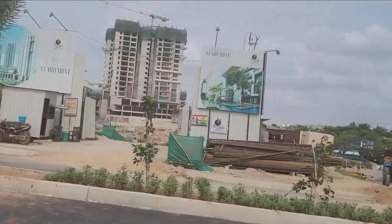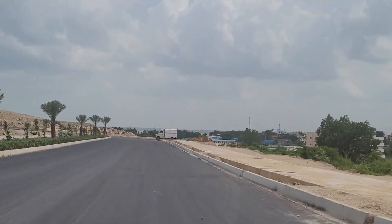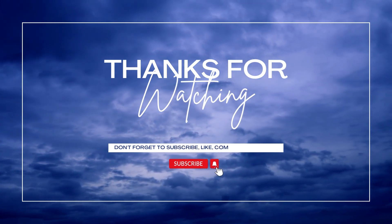That's a quick video on the Neopolis Phase 2 auction and the on-ground reality. If you liked this video, give it a thumbs up, and if you're new to the channel, don't forget to subscribe. Thanks a lot for watching.